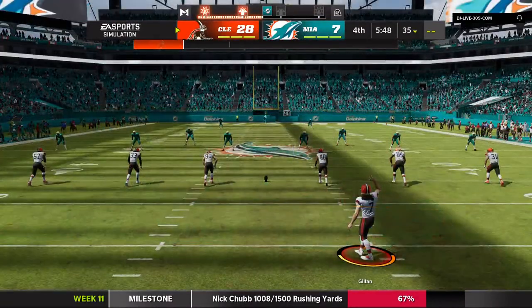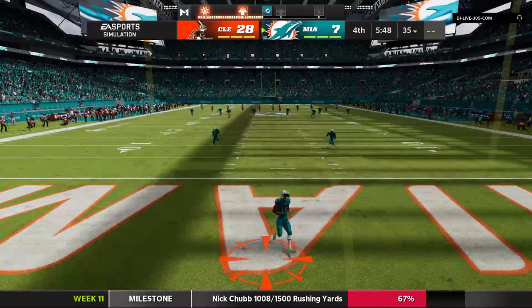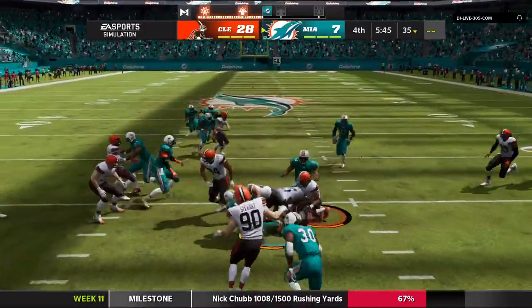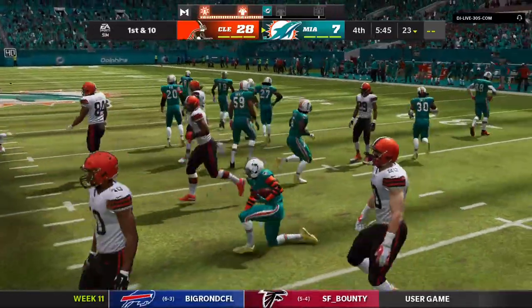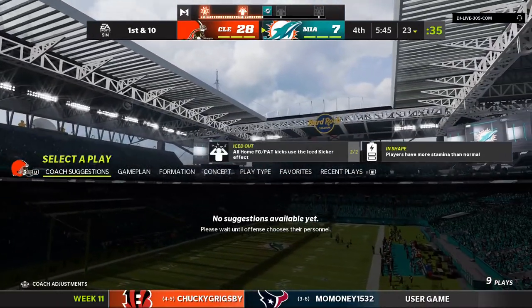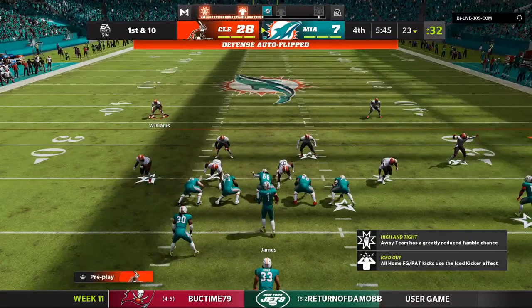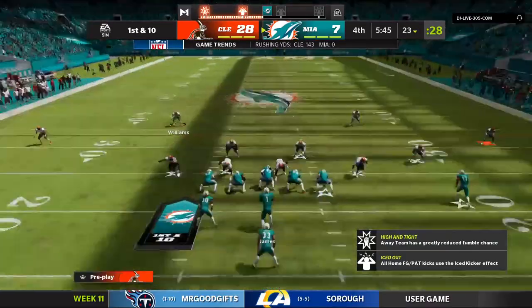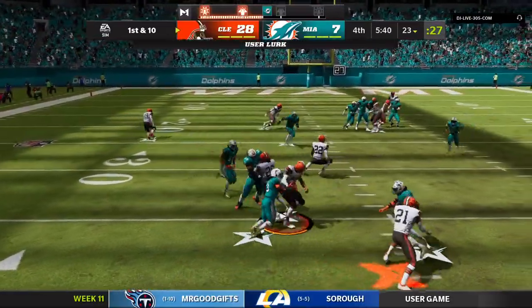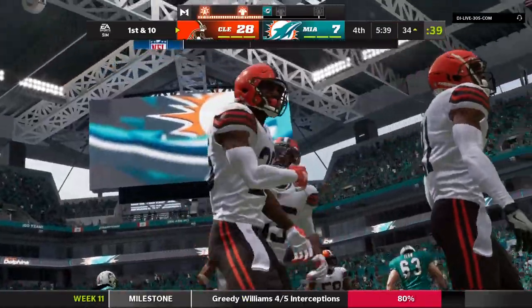The kickoff unit is out and they send this one away — returned from deep in the end zone, ultimately cannot get to the 25-yard line, dropped at 23. First down Miami as they get set to start the drive, and you see a lot of frustrated faces as they are inching closer to a fourth straight loss. And his pass is intercepted for the fourth time today — Greedy Williams picks it off — and his guys are going to take over at the 34-yard line.